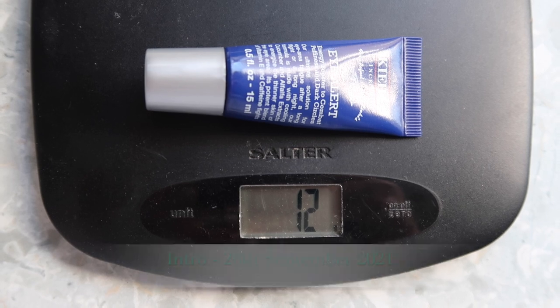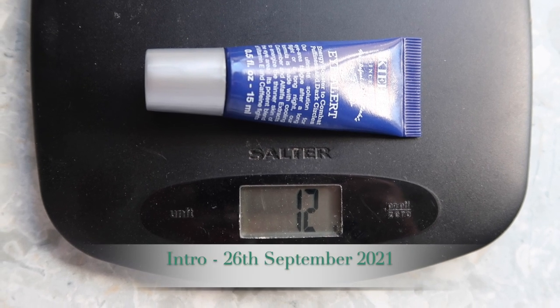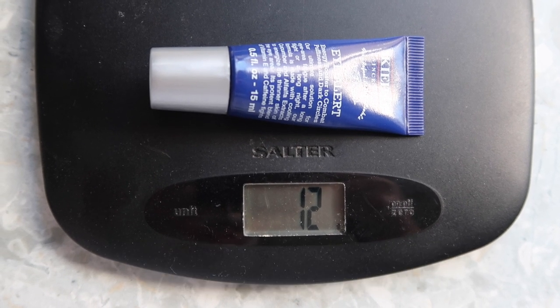The last product I am weighing is this eye cream from Kiehl's — their Eye Alert Energy Booster to combat puffiness and dark circles. It has caffeine in it for puffiness, dark circles, and energizing, which around what will hopefully be a more normal Christmas party season will be a good thing to have in my repertoire. Starting weight for this is 12 grams and I am hoping to finish it within this project.